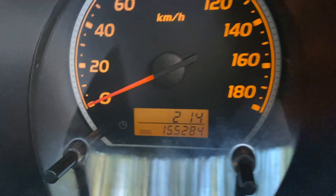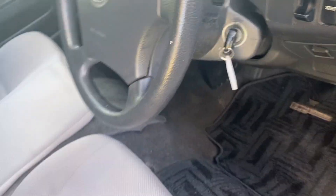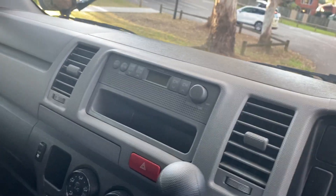The three litre turbo diesel. Very low Ks — 155 Ks. Genuine Ks with all the history from Japan. Stunning car.